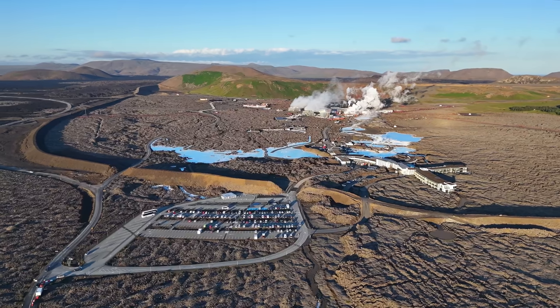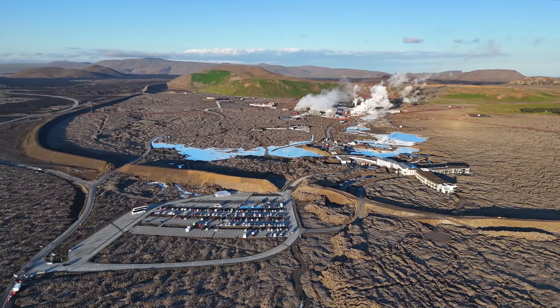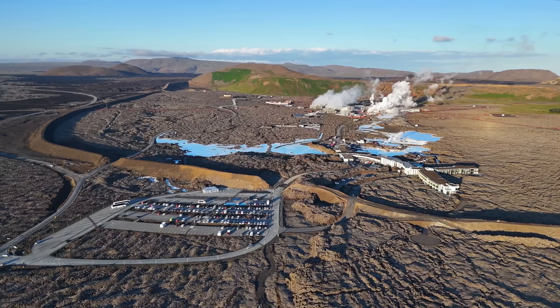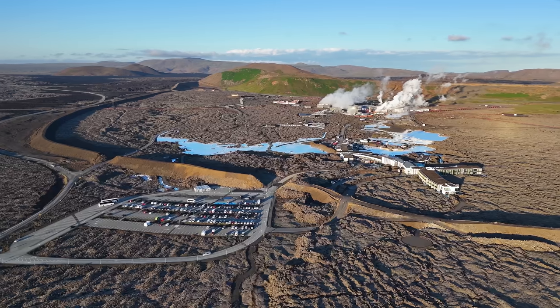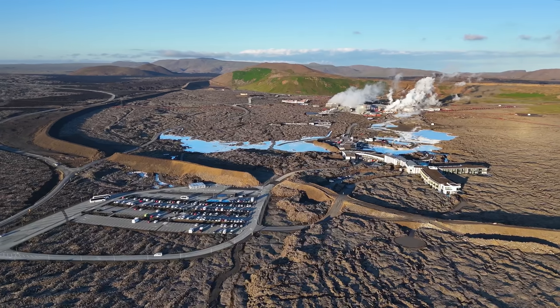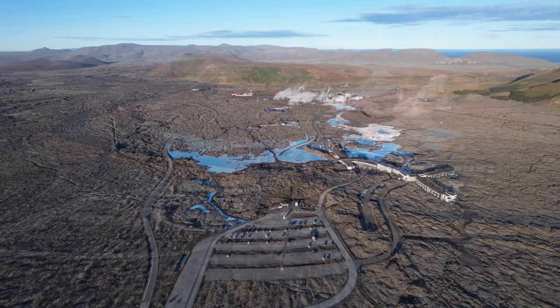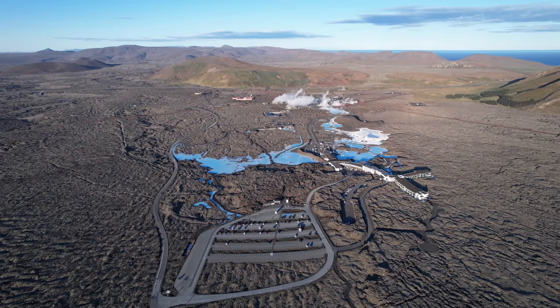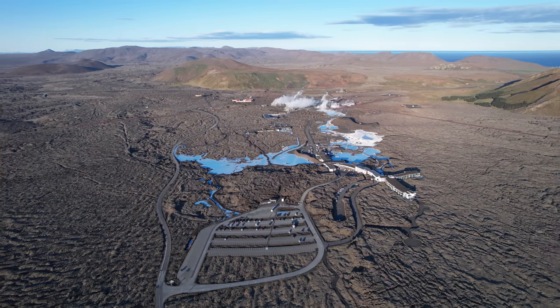Hello and greetings from Iceland. I'm starting this update with new footage from the Blue Lagoon and Grindavík. Although seismic activity has been rising, we might have to wait a few more days, or even a week or longer, for the next eruption to take place.